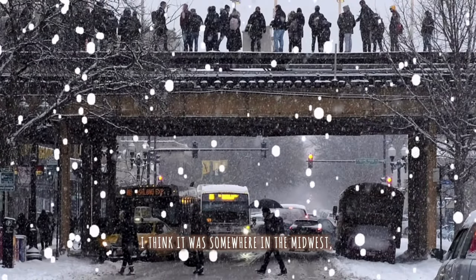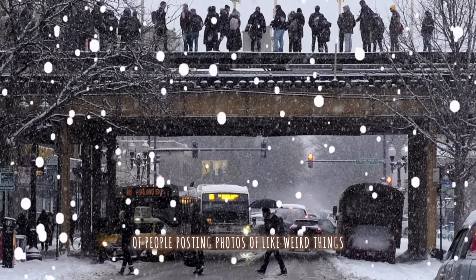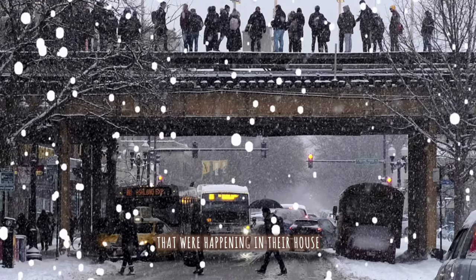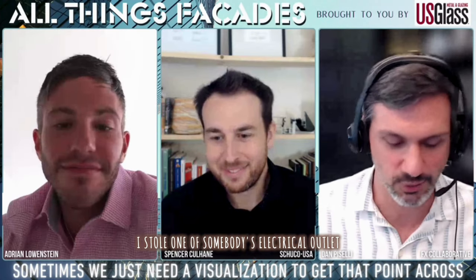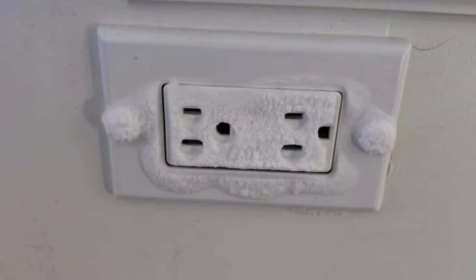During one of the polar vortices in the past few years, there was a social media phenomenon of people posting photos of weird things happening in their houses because it was so cold outside. I came across one — I borrowed somebody's photo — of an electrical outlet with ice on the inside of it.